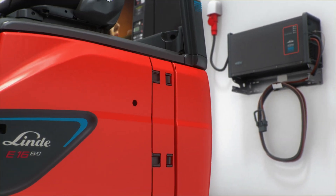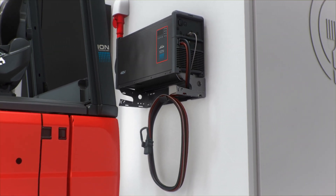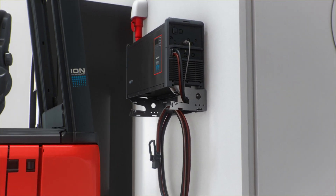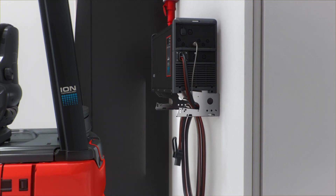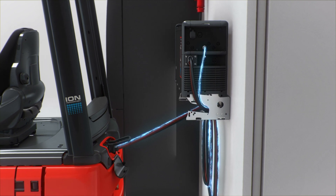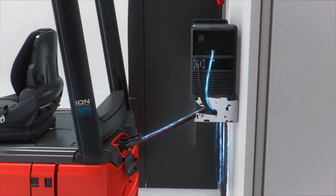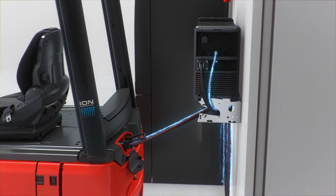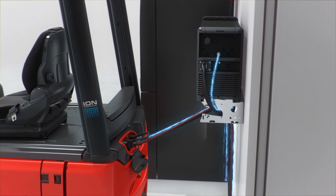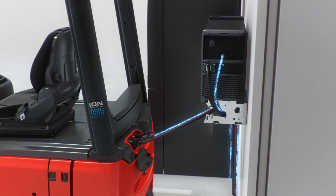To get the necessary energy back into the cells in a very short time, a perfect match between battery and charger is necessary. The interaction between charger and battery takes place via CAN communication, which guarantees clean, fast and safe charging. This allows short idle periods to be used efficiently, and additional travel time of up to 60 minutes can be generated in just 10 minutes.